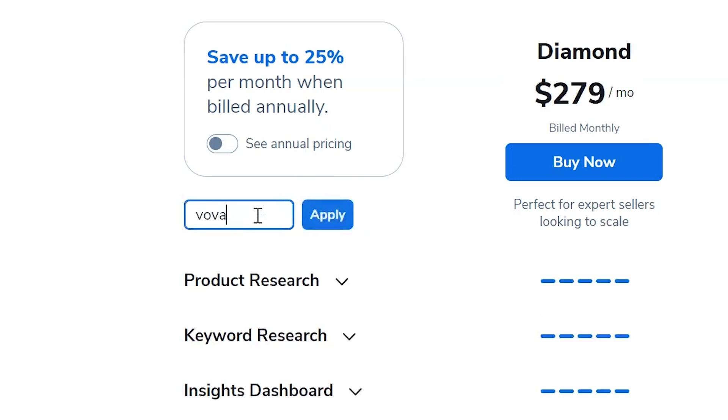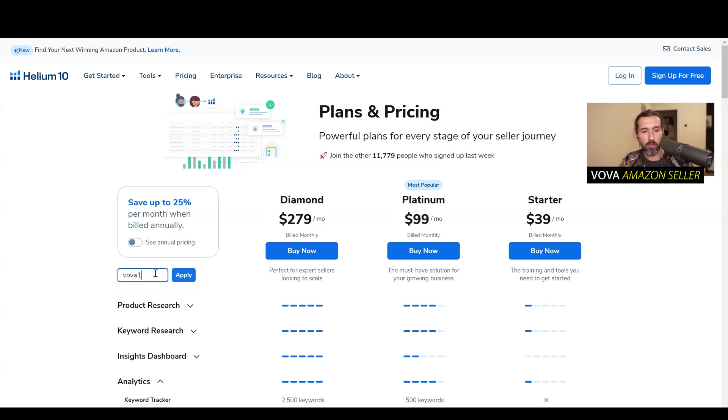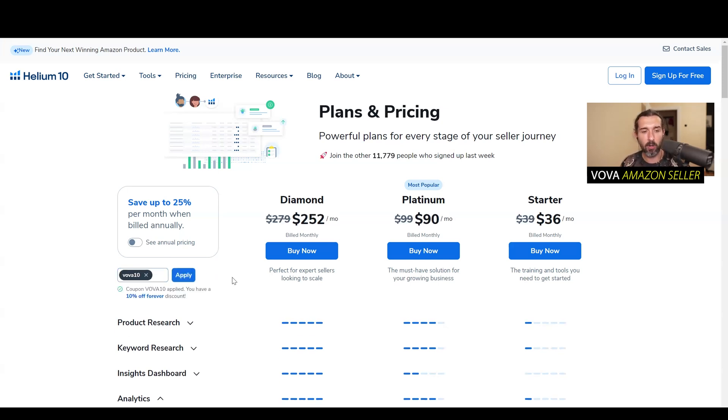There's another code, Vova6M20. However, it doesn't work with a Starter plan — it only works with Platinum or Diamond. That's 20% off for six months. Vova10 is 10% off forever. I usually recommend this code because in the long run it's going to save you more money.